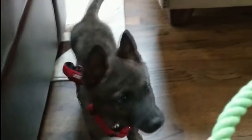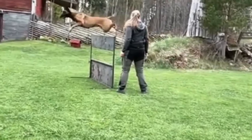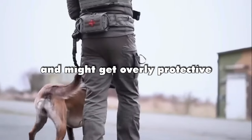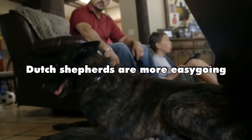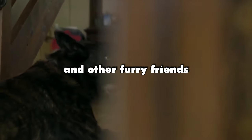Family. Belgian Malinois might be a bit too intense for homes with little kids or other pets — they're really serious about their jobs and might get overly protective. Dutch Shepherds are more easygoing, especially with kids and other furry friends. They're all about making their families happy.